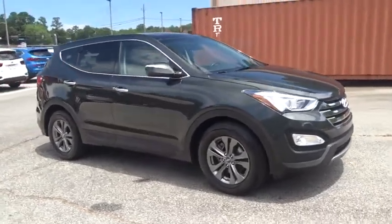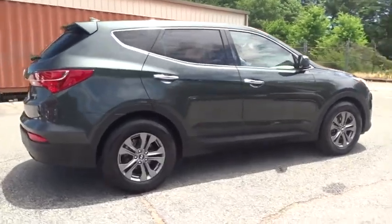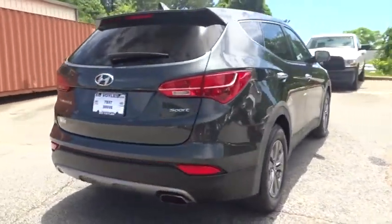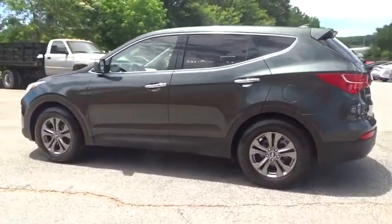2013 Hyundai Santa Fe. Style, quality, performance, value. Need we say more? This vehicle has less than 90,000 miles. Here are some of this vehicle's great options.